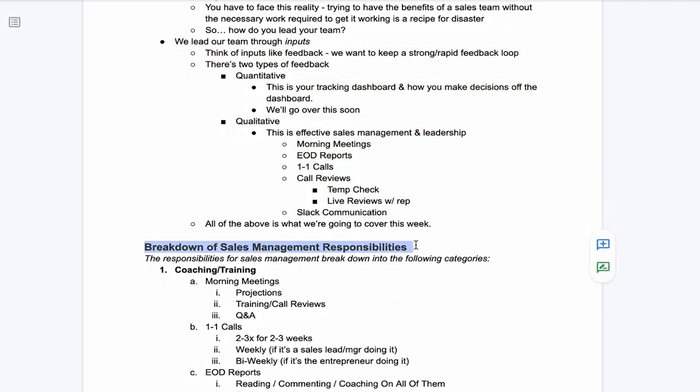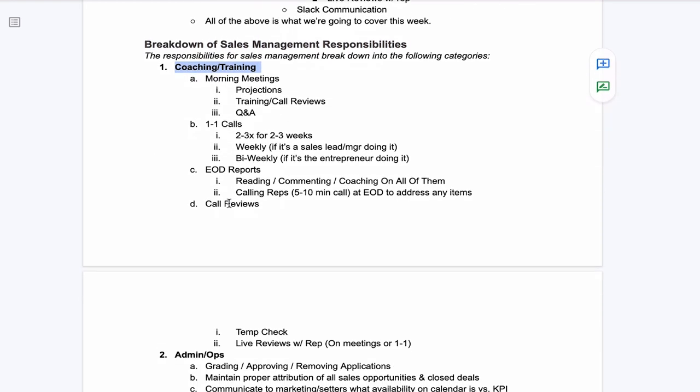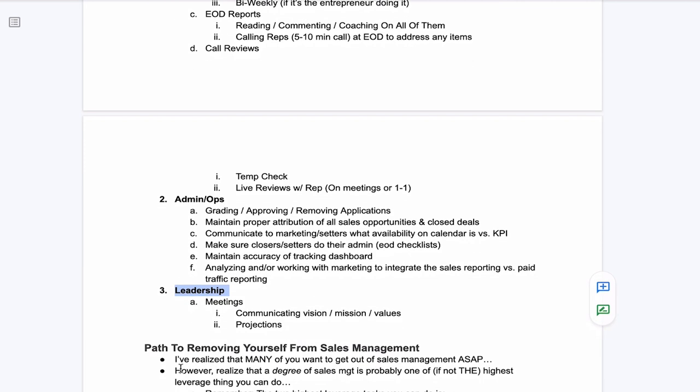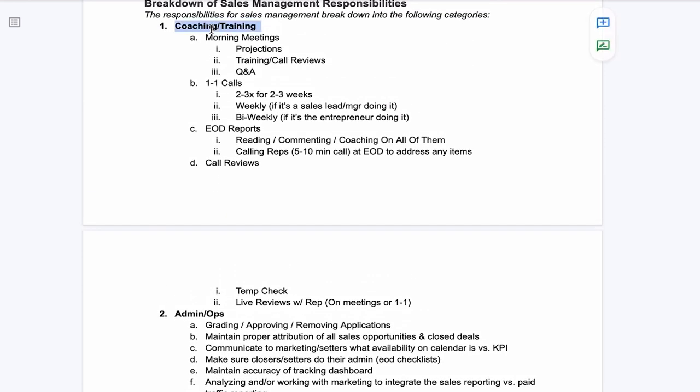Let's look at the breakdown of sales management responsibilities. When you look at sales management, there are three main categories: coaching and training, admin and operations, and leadership. It's important to categorize these because we're going to delegate these responsibilities as categories as we talk about the path to removing ourselves from sales management. Coaching and training consists of running morning meetings, doing projections with reps, training, call reviews, and Q&A announcements.